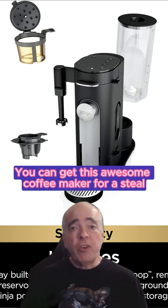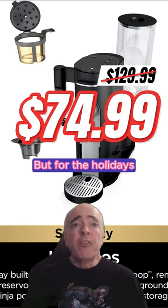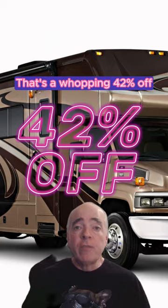And guess what? You can get this awesome coffee maker for a steal right now. It's normally $129.99, which is a great price, but for the holidays it's on sale for $74.99. That's a whopping 42% off.